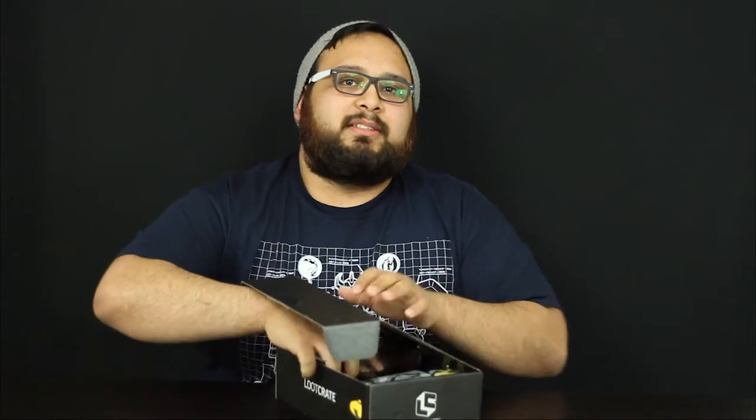Hey guys, welcome back to another episode. This time we have another loot crate, so let's see what's in the box. This month's theme was Primal, I believe, and I cannot recall exactly what the themes were because I didn't want to look it up and have everything spoiled.